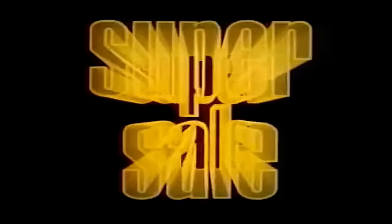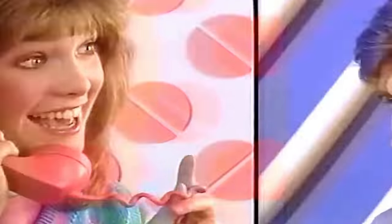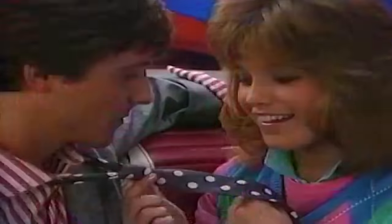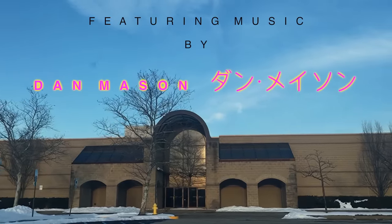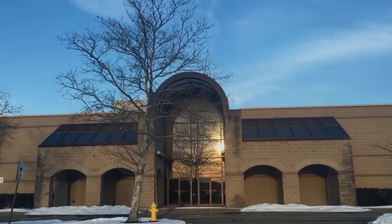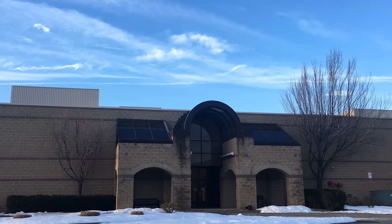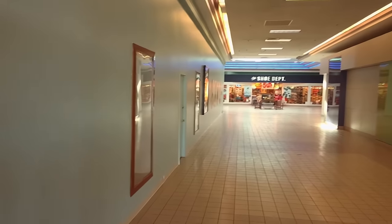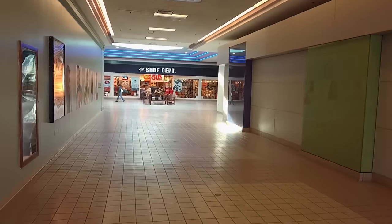We're coming to you from the mall. Hey everyone, this is Dan Bell, and this is my video tour of the Phillipsburg Mall in Phillipsburg, New Jersey. Hey everyone, so here we are entering the mall, and I will tell you a little bit about the history of this mall.